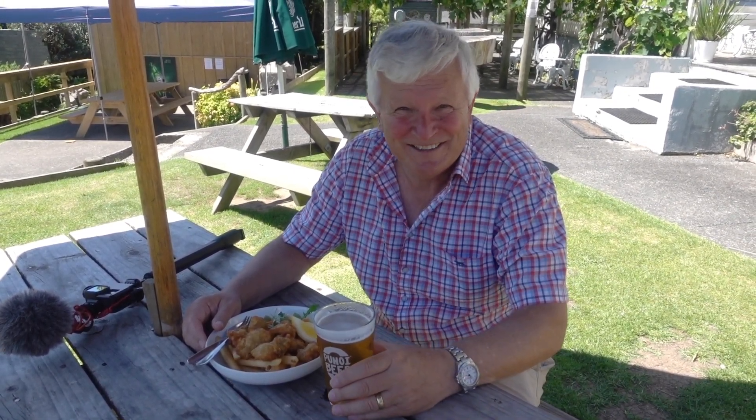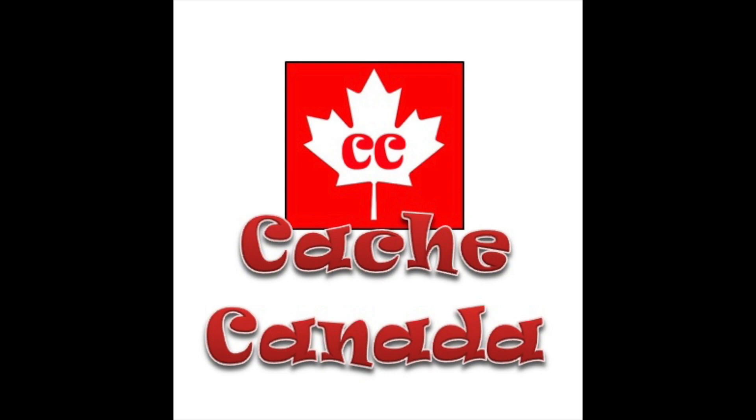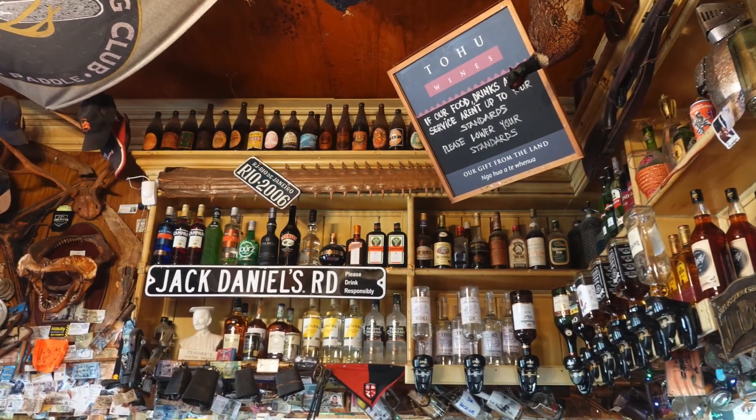And Cache Canada, this is specially for you — so Dave and Karen, cheers! We'll put a link to Cache Canada's YouTube channel at the end of this video. It's worth taking time to look around the walls of the pub.